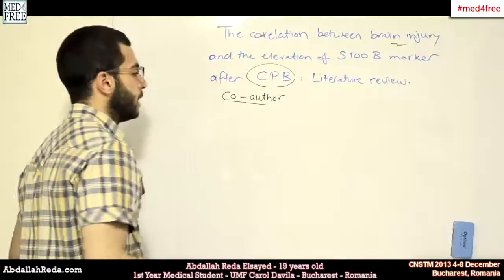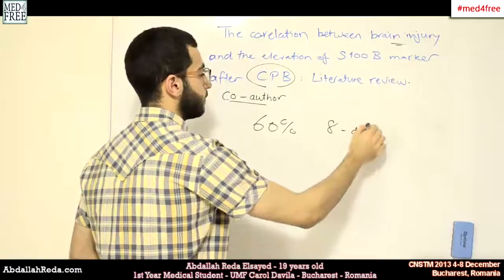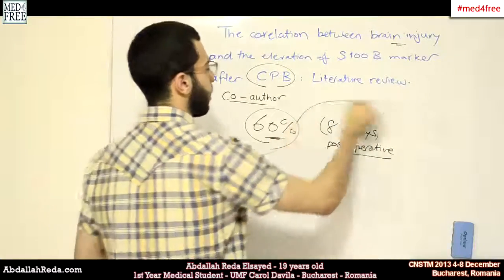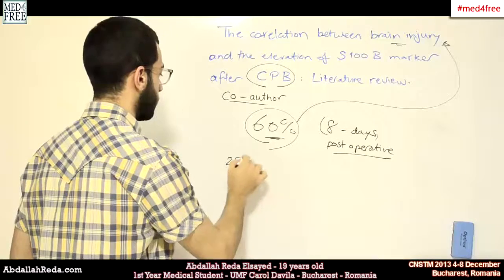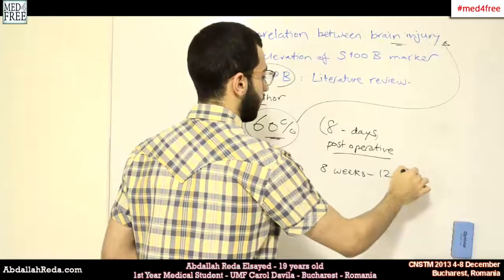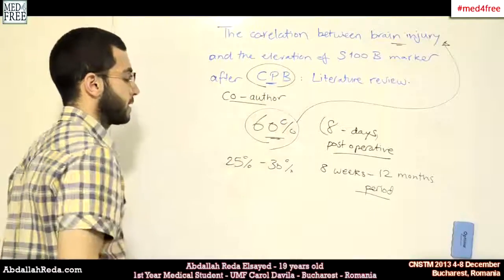Brain injury was found to account for about 60% of cases with cardiopulmonary bypass at eight days post-operative. This means that after the operation, by eight days, about 60% of people suffered from one kind or another of brain injury. This risk decreased to 25–30% in the eight-week to twelve-month period. Brain injury occurring after cardiopulmonary bypass is an important issue.